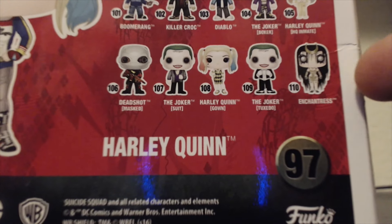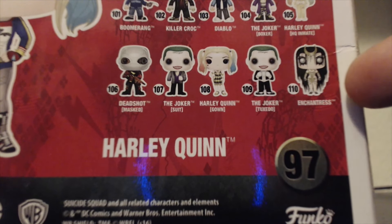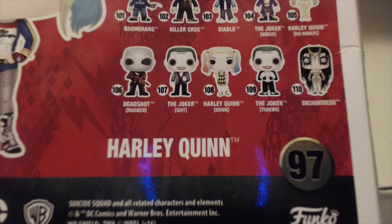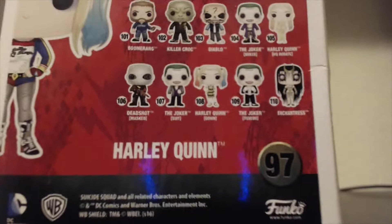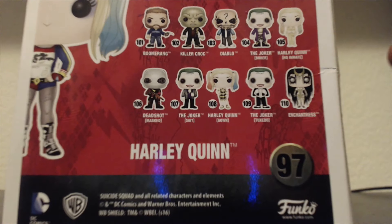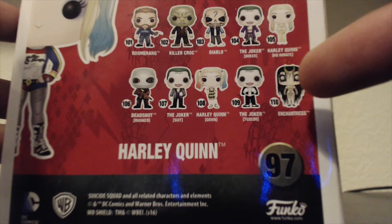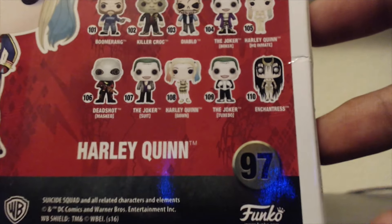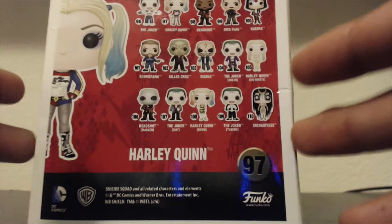Enchantress is the only one that hasn't been in public stores, so I'm guessing they're going to use her for the DC collectible box or whatever they call it. I was going to get that box, but when I found out it was her I was like, that's kind of not a really interesting Funko Pop. I could probably find it really easily online.